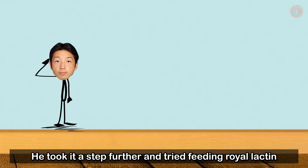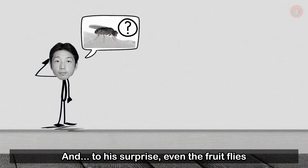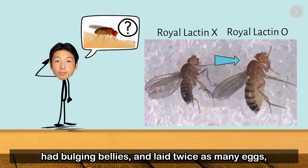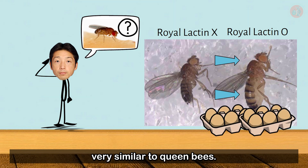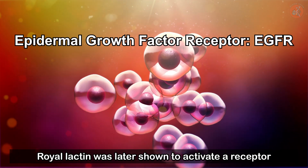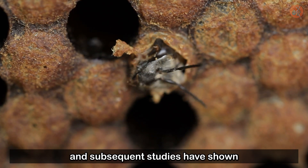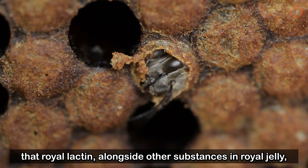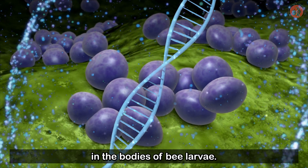He took it a step further and tried feeding royal lactin to fruit flies too. And, to his surprise, even the fruit flies that were fed royal lactin grew much larger, had bulging bellies, and laid twice as many eggs — very similar to queen bees. Royal lactin was later shown to activate a receptor that promotes cell growth and increases cell lifespan in insects. Subsequent studies have shown that royal lactin, alongside other substances in royal jelly, regulate DNA expression and hormones in the bodies of bee larvae.